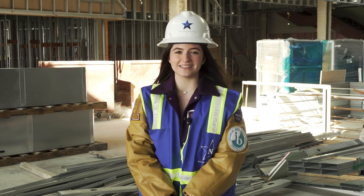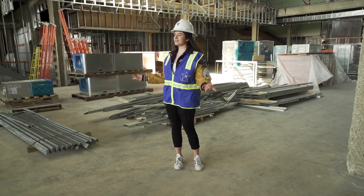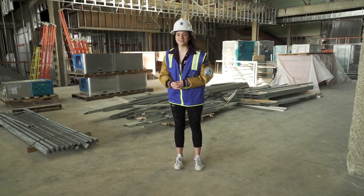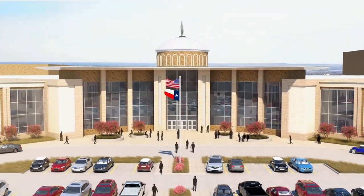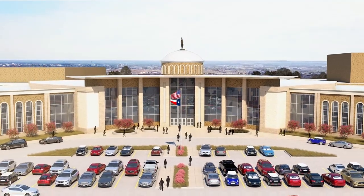Hi, my name is Emily Young and I'm part of the Denton High class of 2021 and I'm inside of what will soon be the library of the new Denton High campus. The events of 2020 taught us a different way to learn. The places we learn need to be different too.